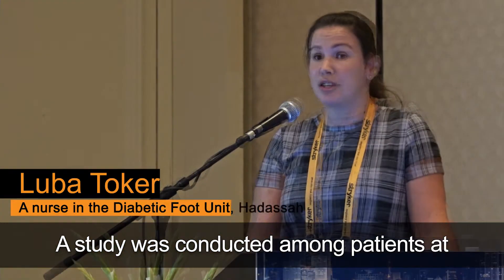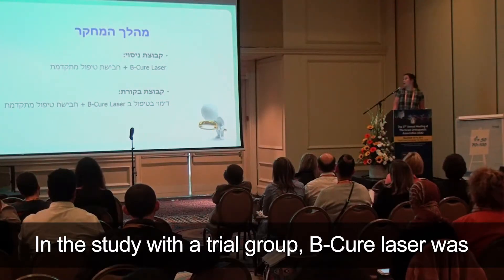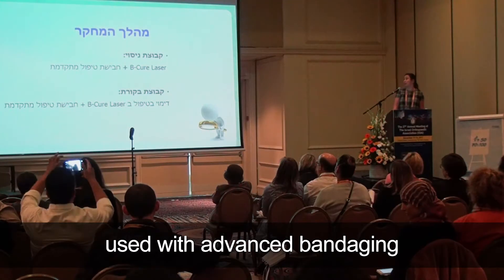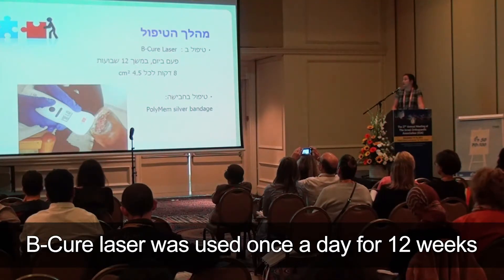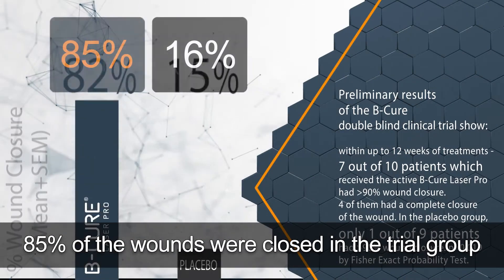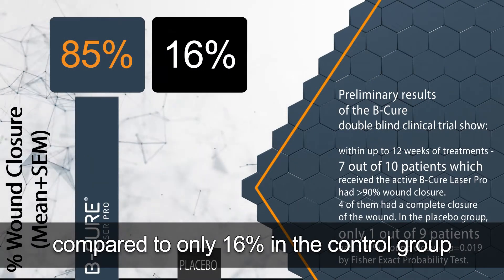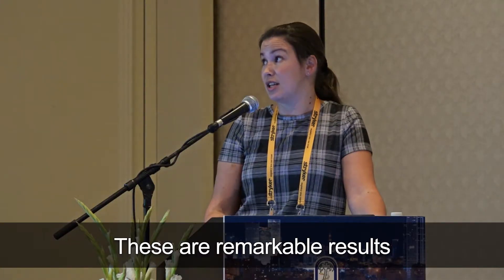A study was conducted among patients at Hadassah's podiatric clinic. In the trial group, BQ laser was used with advanced bandaging, once a day for 12 weeks. Eighty-five percent of the wounds were closed in the trial group, compared to only 16 percent in the control group. These are remarkable results.